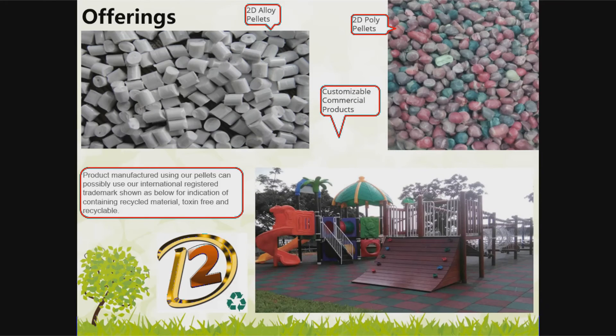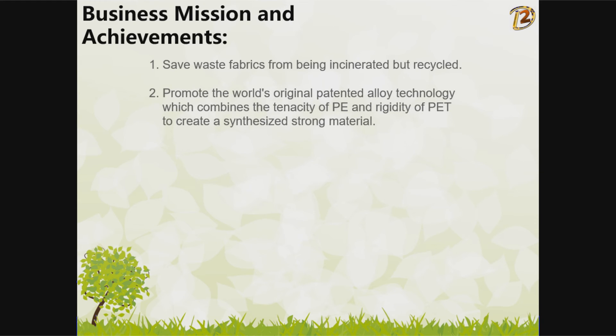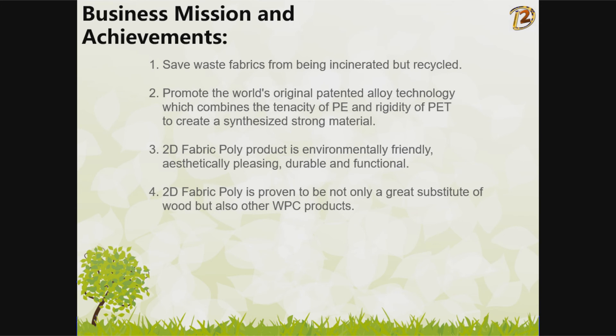Customizable commercial products are available. Our business mission is to save waste fabrics from incineration through recycling, and to promote our world-original patented alloy technology, which combines the tenacity of PE and rigidity of PET to create a strong synthesized material. 2D Fabric Poly is environmentally friendly, aesthetically pleasing, durable, and functional. It is proven to be not only a great substitute for wood, but also for other WPC products. Certification for auto parts and construction materials is available.